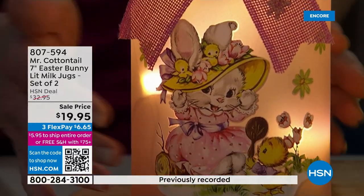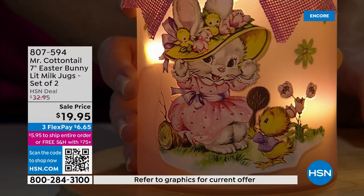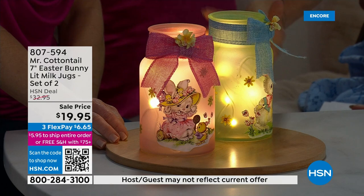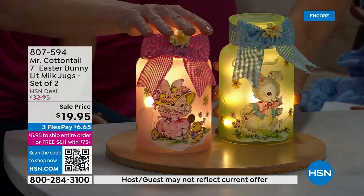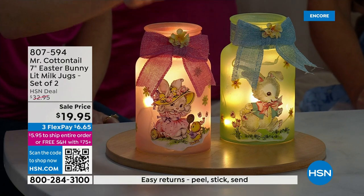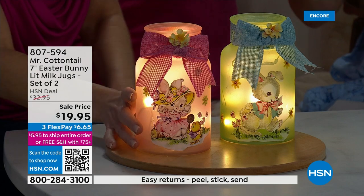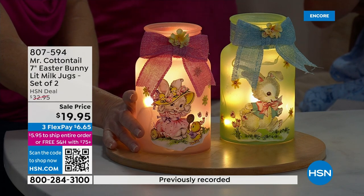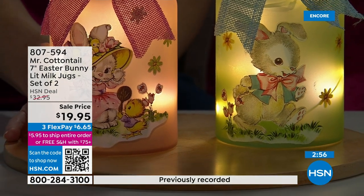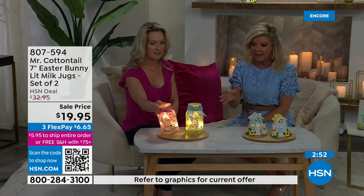Look at the face of the bunnies. It's like crafter's delight. Is that done like a paint? Hand painted. Mr. Cottontail, which is a brand of Mr. Christmas, stays true to that hand-painted quality. These are also first time on sale at $19.95 — these were $32.95. Hand painted, comes with the lights. My producer was saying you could put one of the Amaryllis bulbs in there if you ordered the today's special.